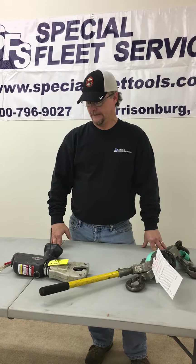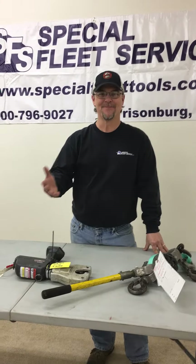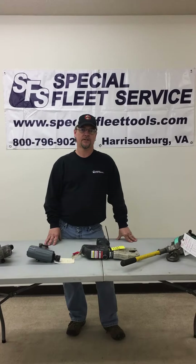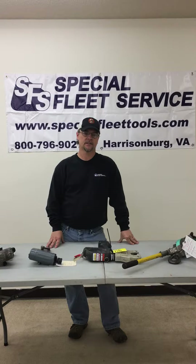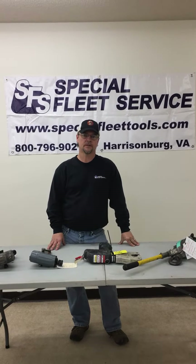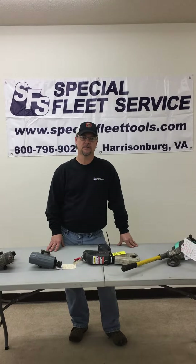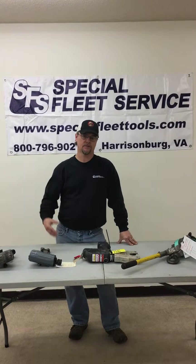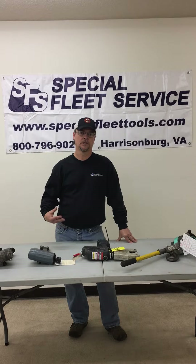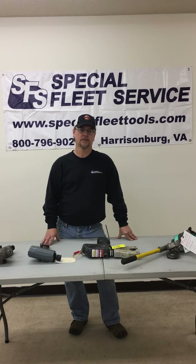If you want to send tools in and have any questions, you can contact us through the phone number listed on the website, or you can contact me directly via email at chris@specialfleet.com. We can go over the process whether you have one tool or multiple tools to send in, get them in to us, and we'll take care of them and get your contact information.